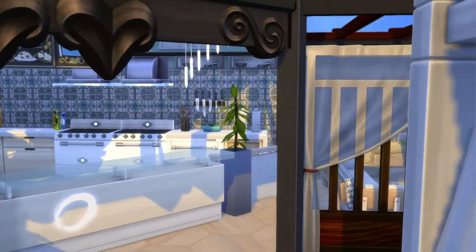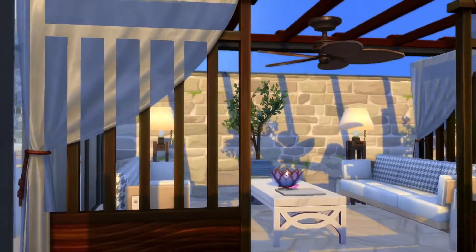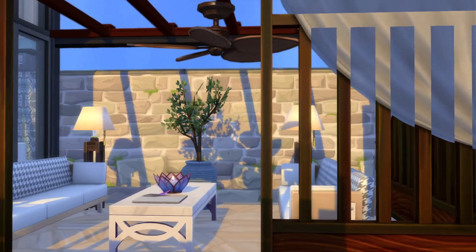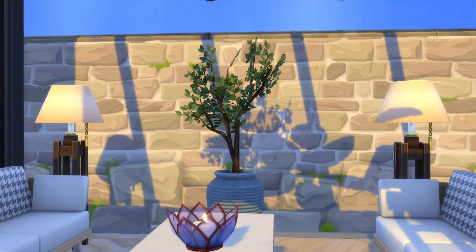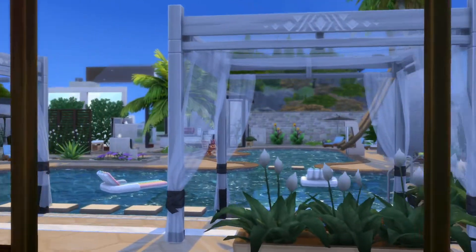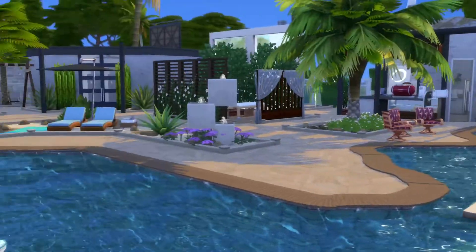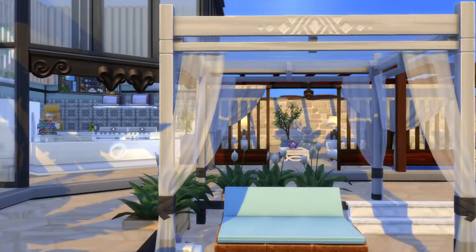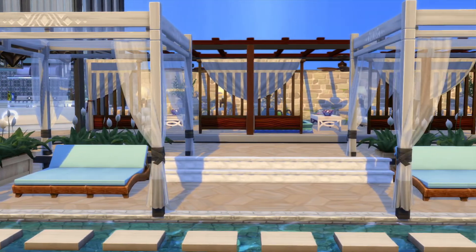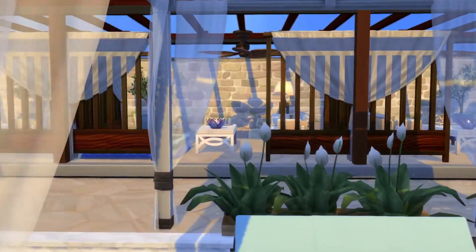But yeah, it looks really nice. Nice cabanas over here. This place is beautiful. Nicely made.